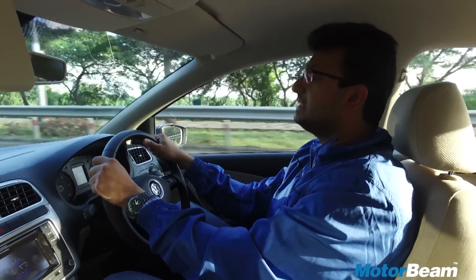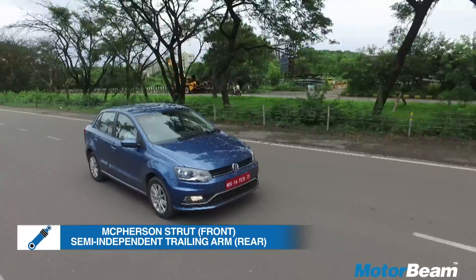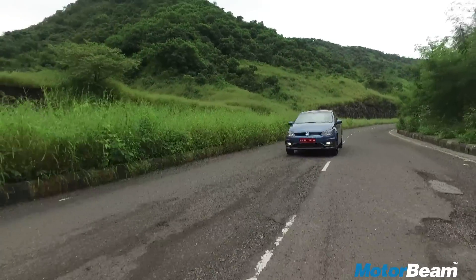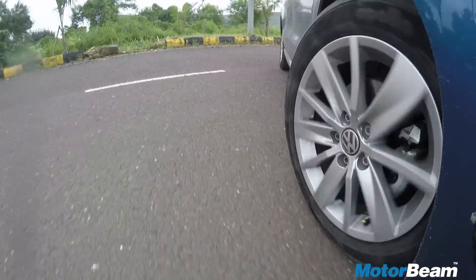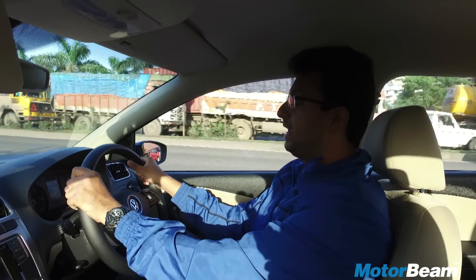The diesel car is heavier than the petrol, so Volkswagen has stiffened up the suspension. This means the car is less bouncy and much more comfortable than the petrol one. Handling is quite good, the body roll is well contained, but the steering isn't as feedback rich as you would want. The brakes bite well and the braking is quite progressive.